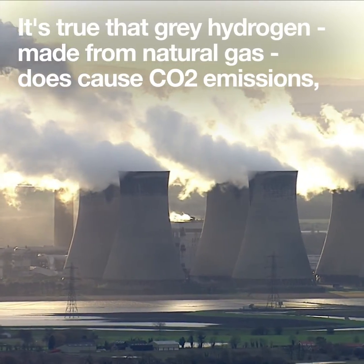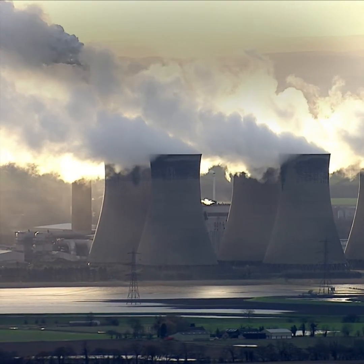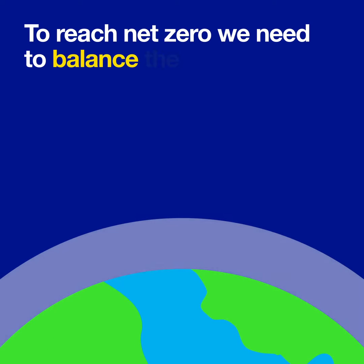While it's true that grey hydrogen, made from natural gas, does cause CO2 emissions, we are moving away from it. To reach net zero, we need to balance the amount of greenhouse gases we put into the atmosphere with the amount we take out.